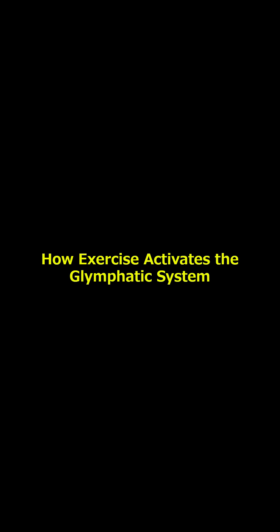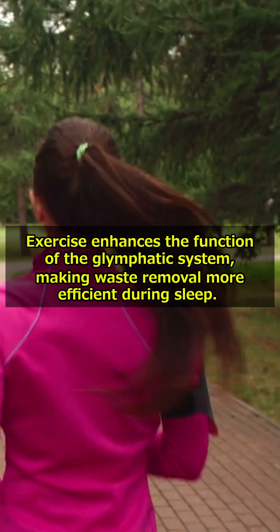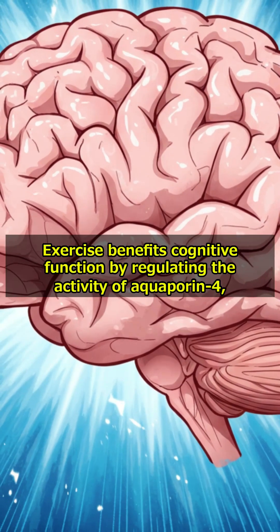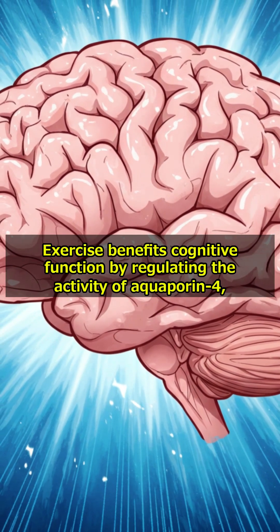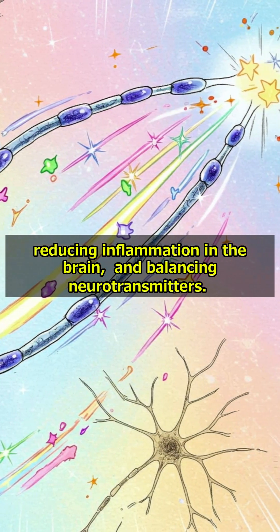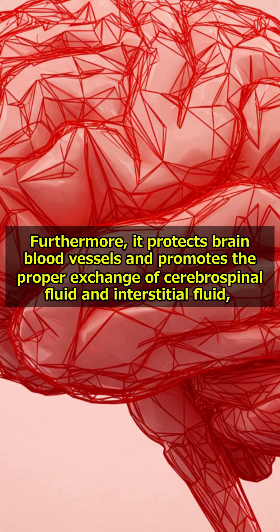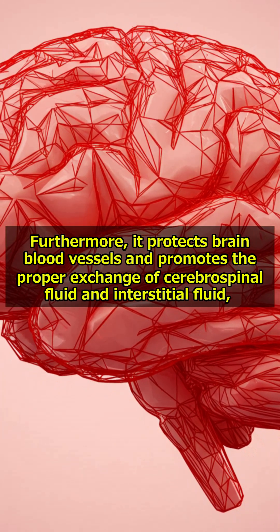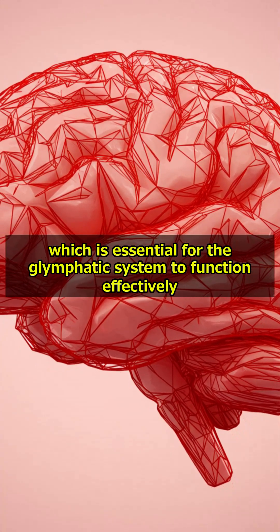Exercise enhances the function of the glymphatic system, making waste removal more efficient during sleep. Exercise benefits cognitive function by regulating the activity of aquaporin-4, reducing inflammation in the brain, and balancing neurotransmitters. Furthermore, it protects brain blood vessels and promotes the proper exchange of cerebrospinal fluid and interstitial fluid, which is essential for the glymphatic system to function effectively.